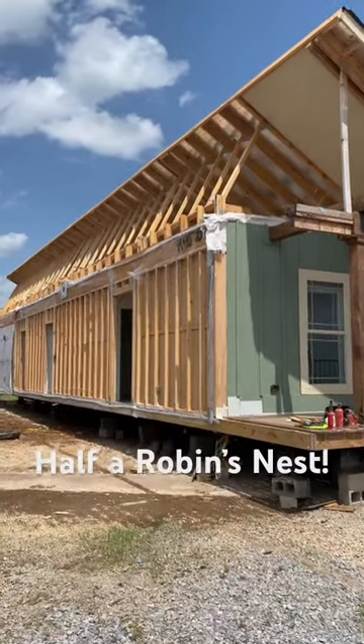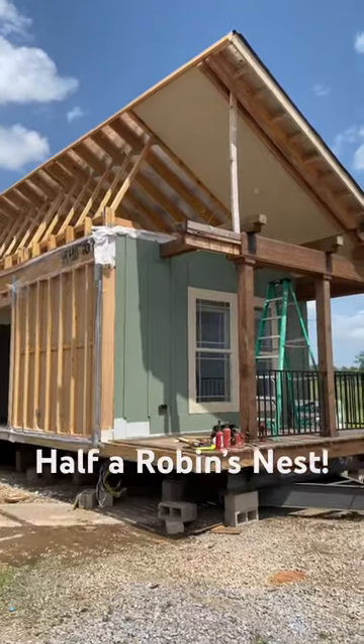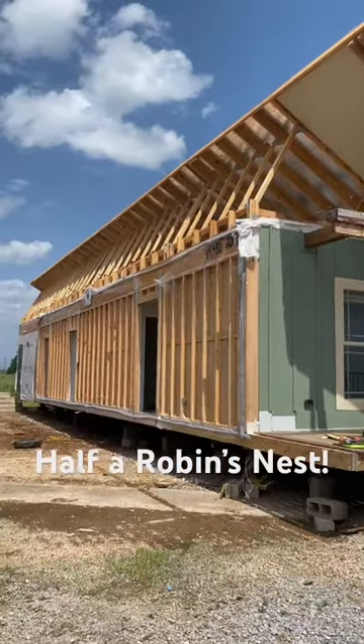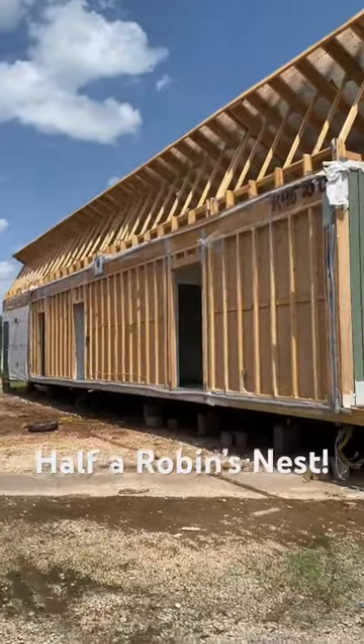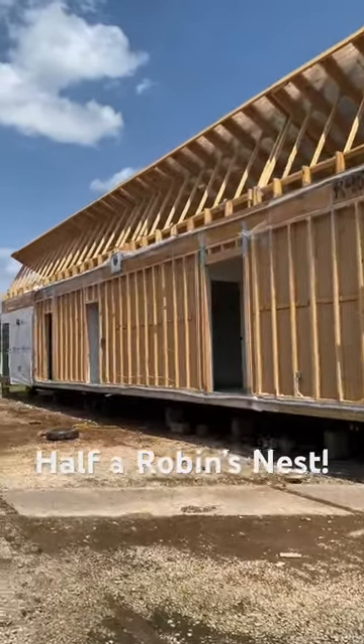Hey guys, you ever wonder what it would look like if you had half of a manufactured home set up? Well, this is definitely what it would look like. We are taking apart the Robin's Nest on our lot, and I wanted to take this opportunity to show you the different features on the house and how well built it is.